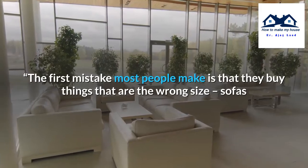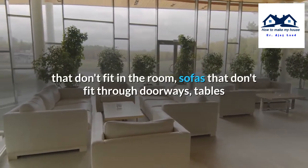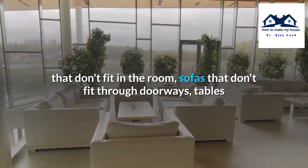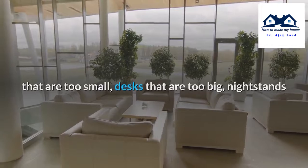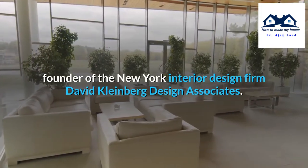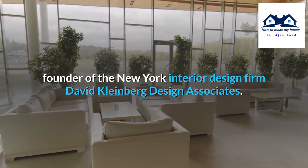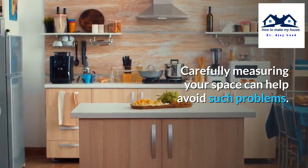The first mistake most people make is that they buy things that are the wrong size — sofas that don't fit in the room, sofas that don't fit through doorways, tables that are too small, desks that are too big, nightstands that hang into the doorway, said David Kleinberg, founder of the New York interior design firm David Kleinberg Design Associates. Carefully measuring your space can help avoid such problems.